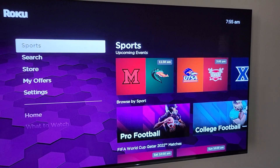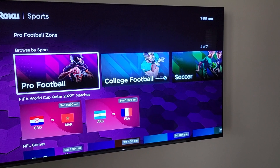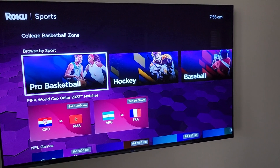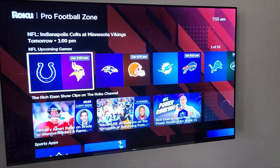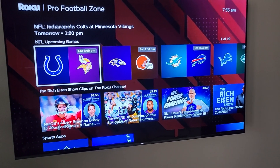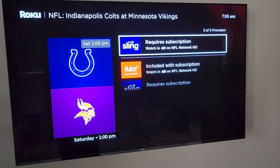Next up, we've got Sports. This is a great way to find your sporting events in a very easy and streamlined manner. We've got the various genres and sports right here. So if we click on pro football, you can see when the next NFL games are, click on one of them, and see what channel they're playing on.